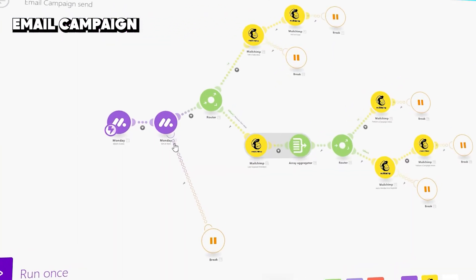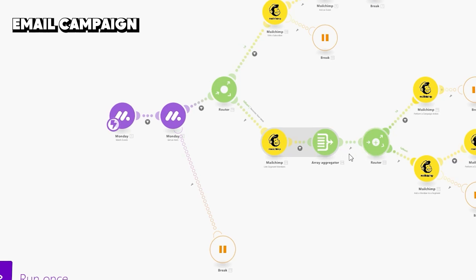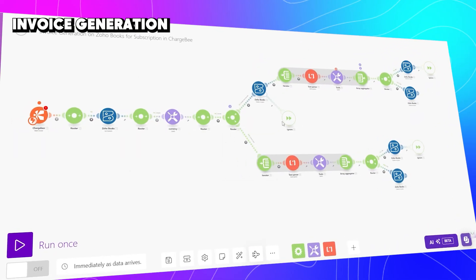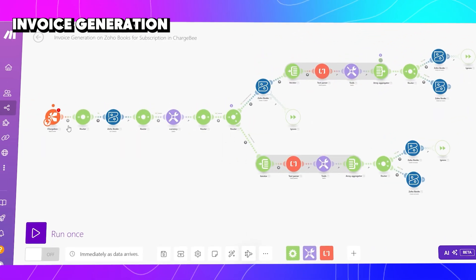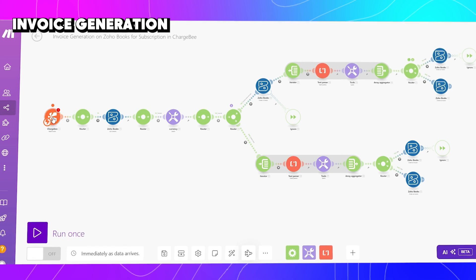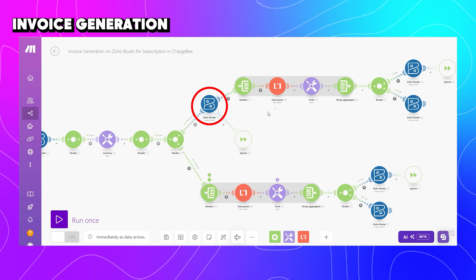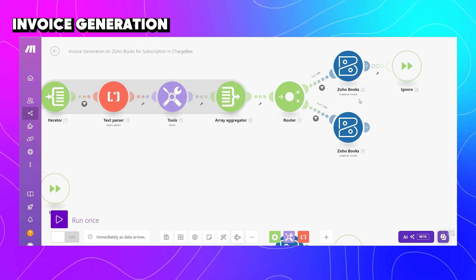Here is another cool automation workflow for email campaigns. From Monday.com CRM, we send contacts to Mailchimp along with tags to trigger email campaigns. For finance, here you can see an automation for invoice generation — when someone subscribes to a product in Chargebee, we create an invoice in Zoho Books. This can also work with Xero.